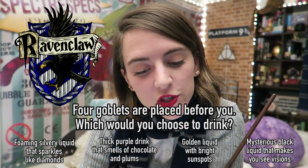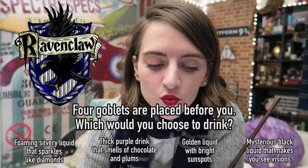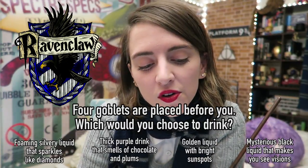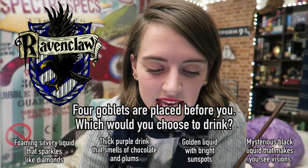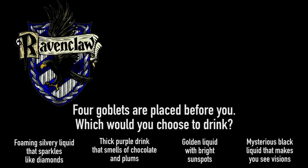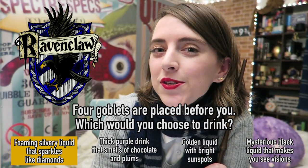Four goblets are placed before you. Which would you choose to drink? The foaming, frothing, silvery liquid that sparkles as though containing ground diamonds. The smooth, thick, richly purple drink that gives off a delicious smell of chocolate and plums. The golden liquid so bright it hurts the eye and makes sunspots dance all around the room. Or the mysterious black liquid that gleams like ink and gives off fumes that make you see strange visions. The Ravenclaw answer is the foaming, frothing, silvery liquid that sparkles as though containing ground diamonds.